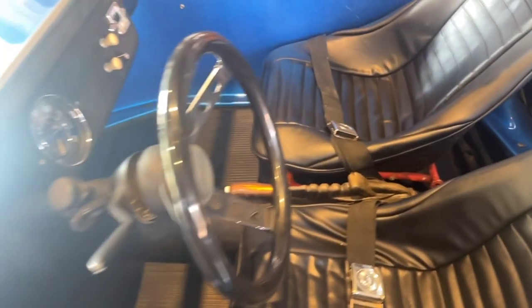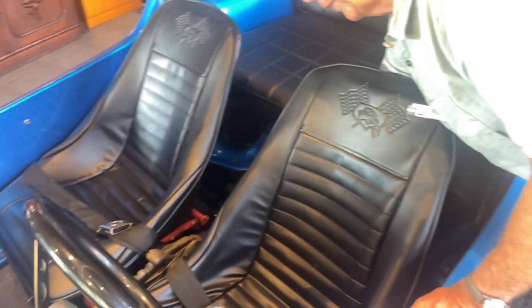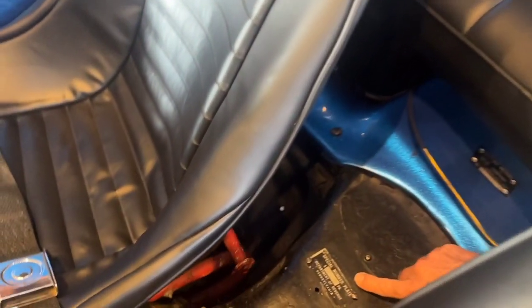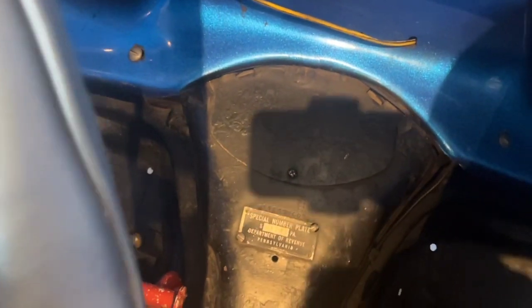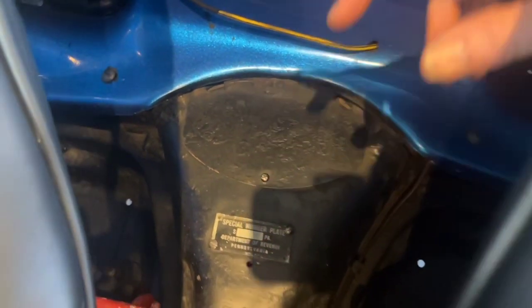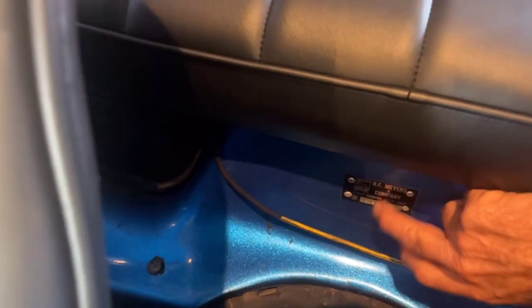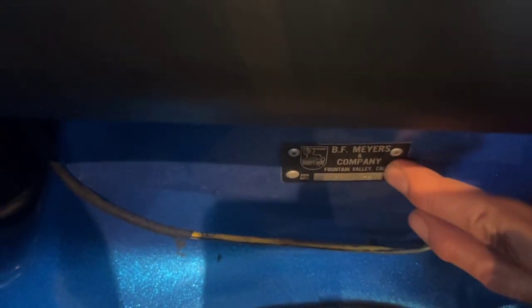We also have on this car — and we'll take extensive photos of this — you can clearly see the original donor car serial number, which we list in the ad, and when you run that number, it comes up as a 1965 Beetle. We have the original Pennsylvania special number plate, which is still correct today. Most importantly for the Myers-Manx, this is a numbered Myers-Manx, so we have the serial number of the Myers-Manx right here, which has always been attached to this body.